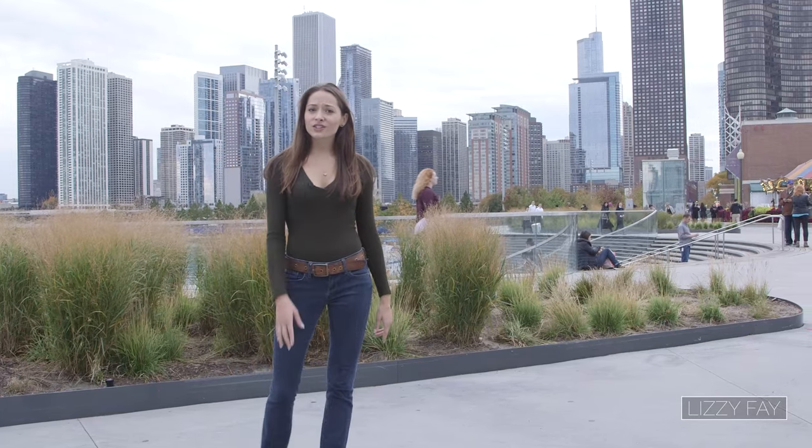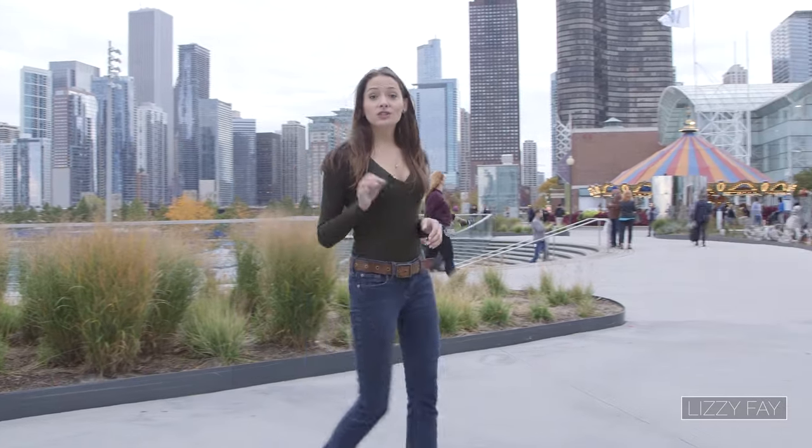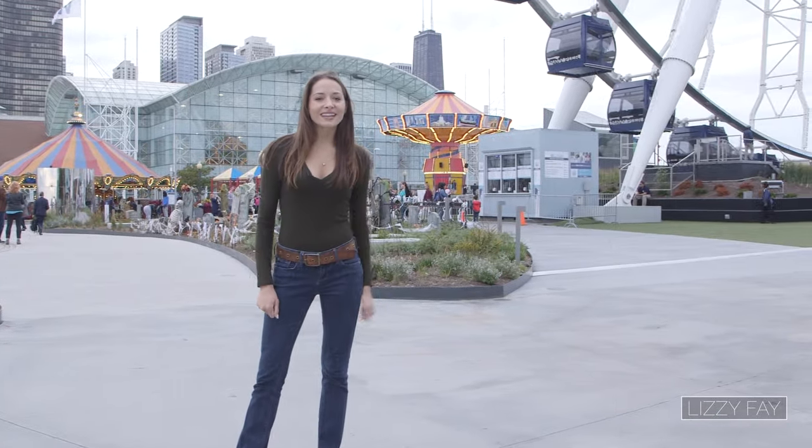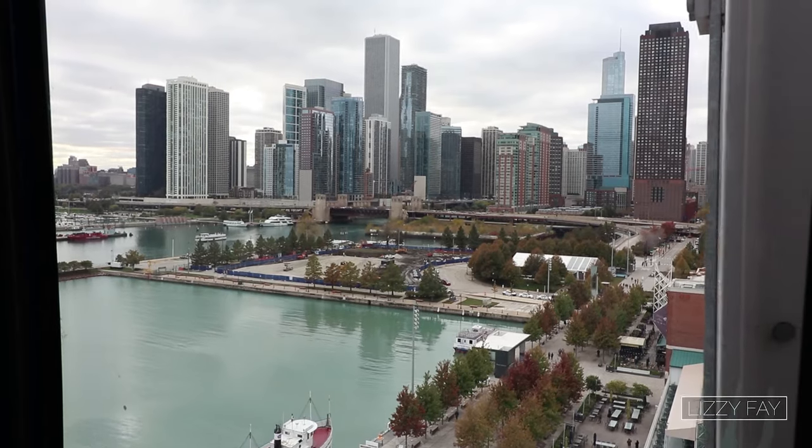Hey, it's Lizzy Fay. Here's what's on the agenda. I'm checking out Navy Pier's new and improved Ferris wheel in downtown Chicago. I'm going to hop on one of these high-tech gondolas and soak in the city from the sky.